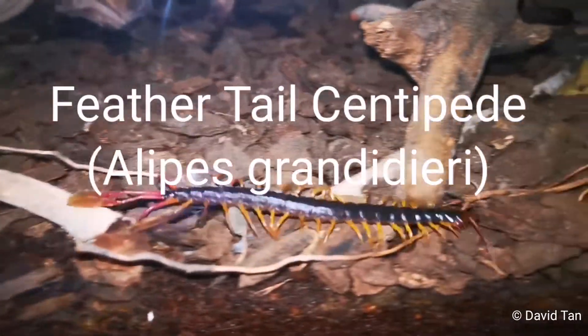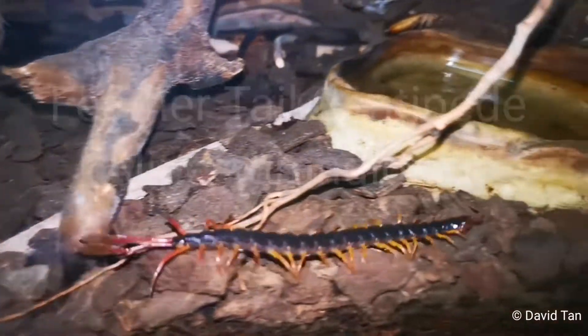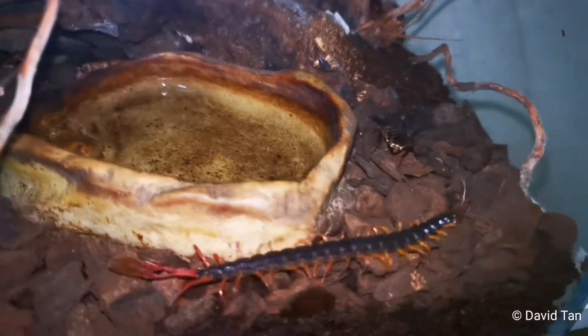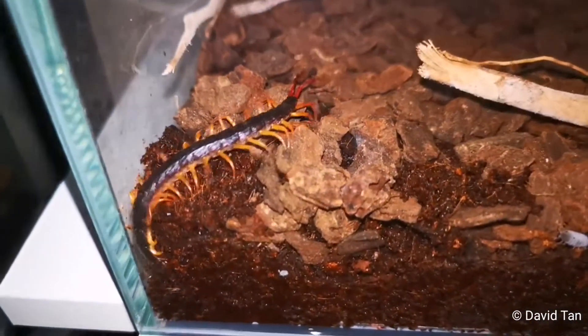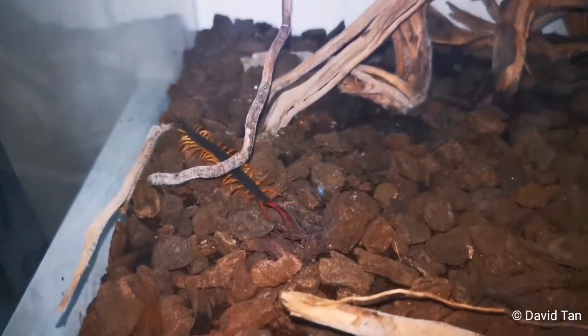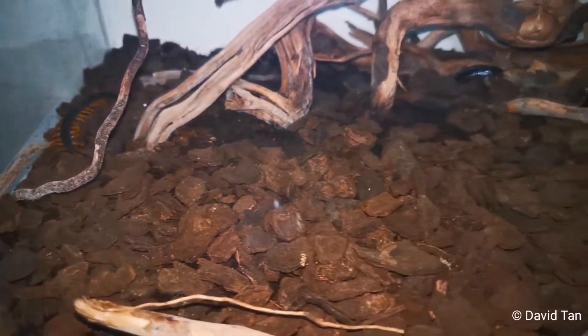This is a feathered tail centipede, Alipes grandidieri. They come from Eastern Africa — from Kenya, Tanzania, and Uganda. These are not very big centipedes; they are about 10 to 15 cm in length when fully grown.